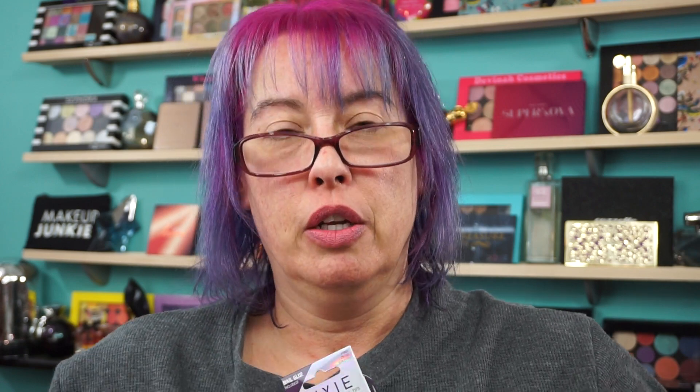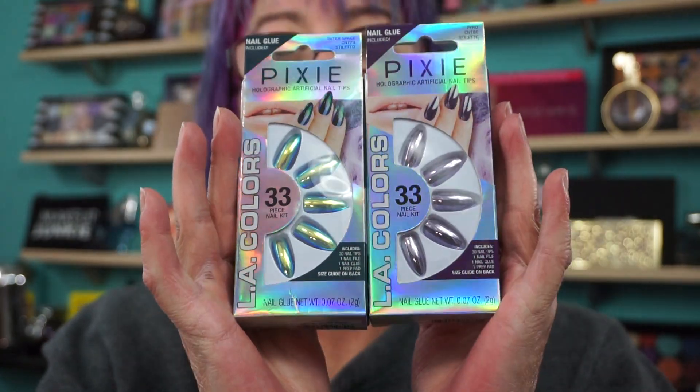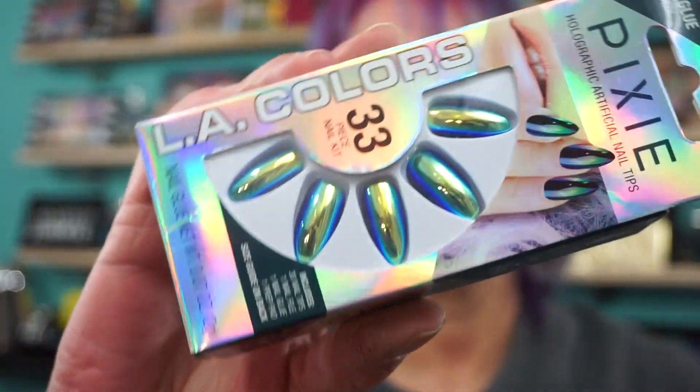And then I found some nails. This time LA Colors. I spotted these ones first because they're like the claws, the stiletto style. These are from LA Colors — Pixie Holographic Art Official Nail Tips. I picked up two. This one is more of a green-blue shift, and then these are purple. You know I'm going to mix these together. These are gorgeous, so I'm going to save these for iMats when I do the shows.